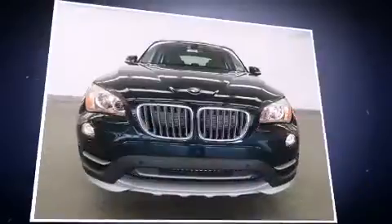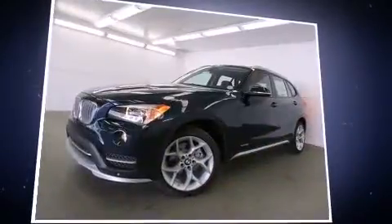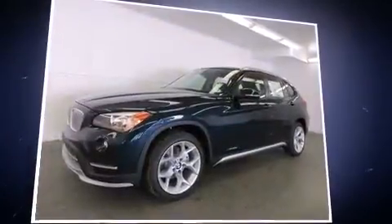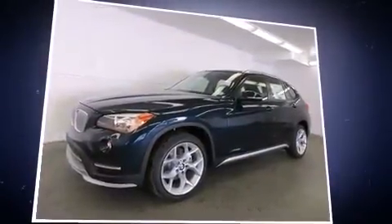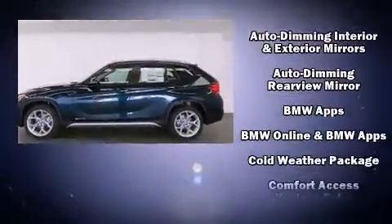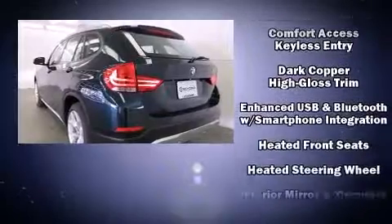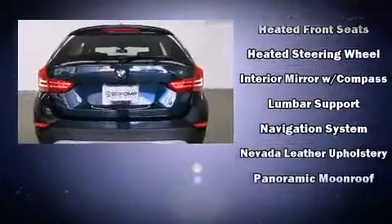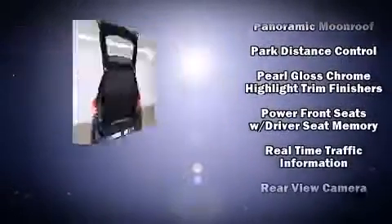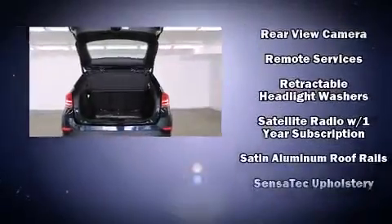A wealth of standard features means you no longer have to sacrifice, including heated seats, leather upholstery, a rear window wiper, a tachometer, an automatic dimming rearview mirror, automatic dimming door mirrors, a roof rack, and power front seats. BMW also prioritized safety with dual front impact airbags with occupant sensing, front and side impact airbags, and brake assist.